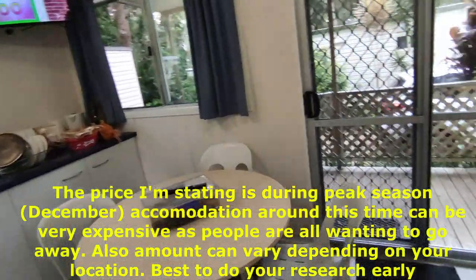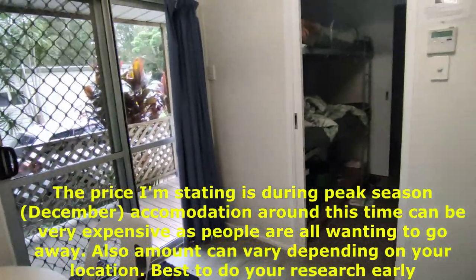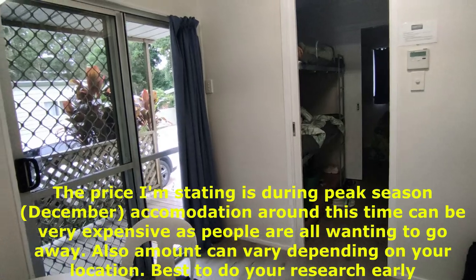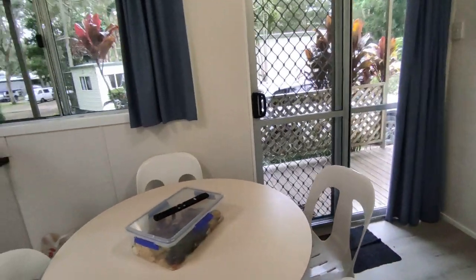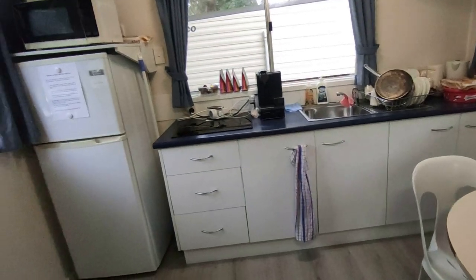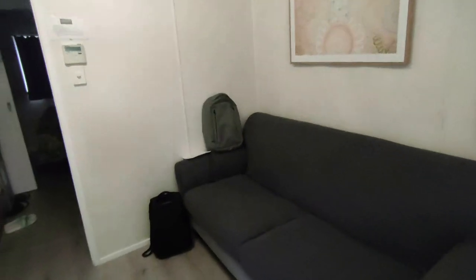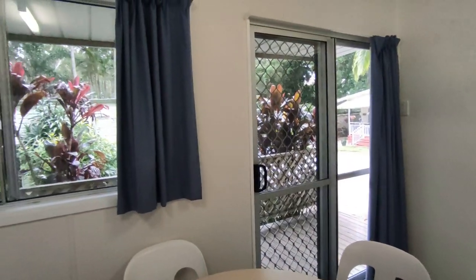Why stay somewhere costing thousands? We're here for five nights and six days and we only paid around $900. That's not bad because a typical hotel would cost us easily $1,500 and above - I've already seen some nearly at the $2,000 mark. I'm just being practical and I also want my kids to experience what a caravan feels like. So we're here at Flynn's Beach Caravan Park - thank you very much for watching.